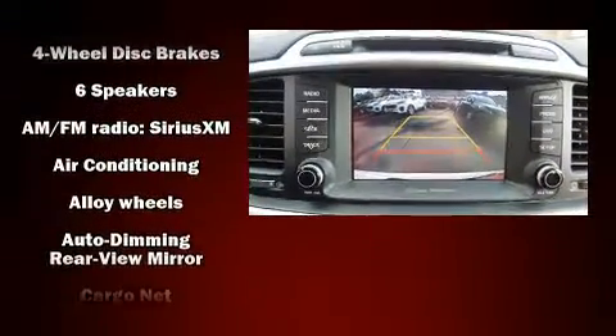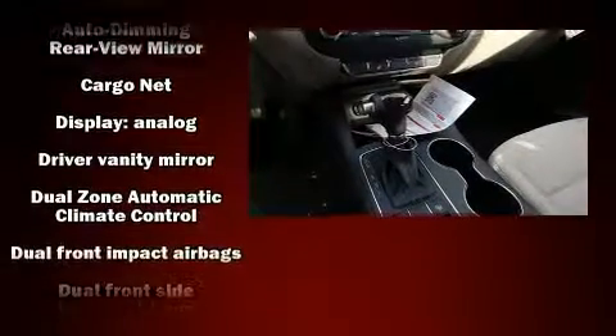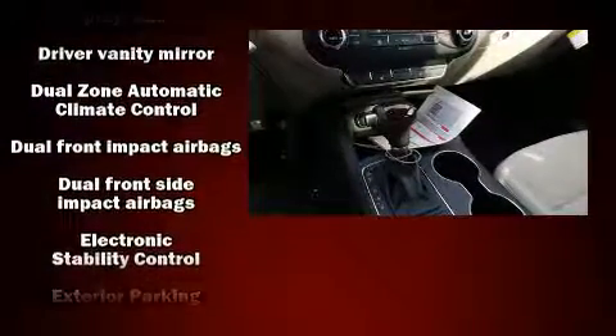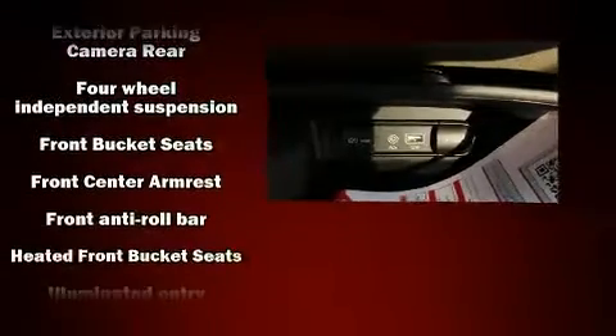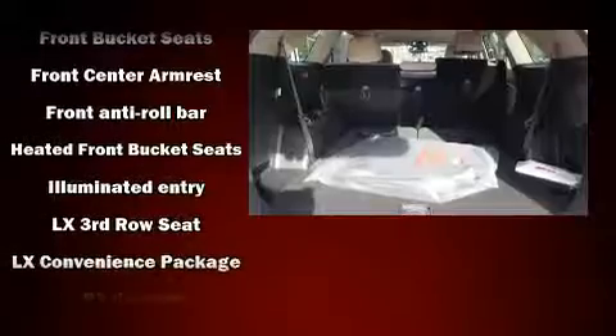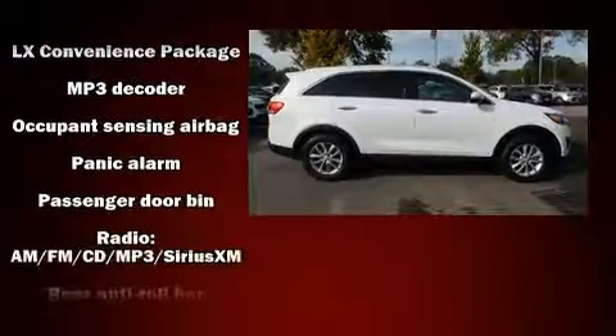Kia ensures the safety and security of its passengers with equipment such as dual front-impact airbags with occupant-sensing airbag, head curtain airbags, traction control, brake assist, anti-whiplash front head restraints, a panic alarm, and four-wheel disc brakes with ABS.